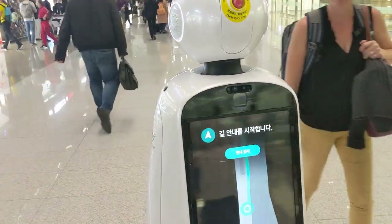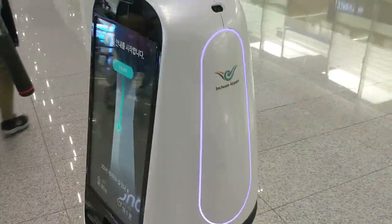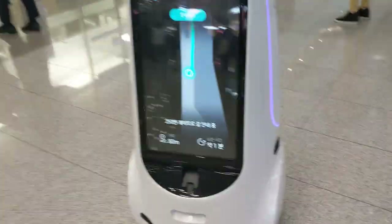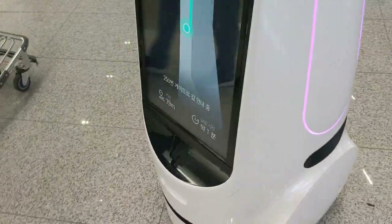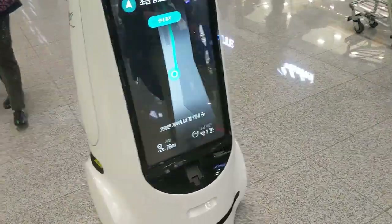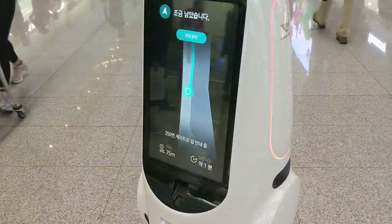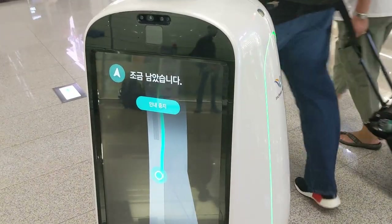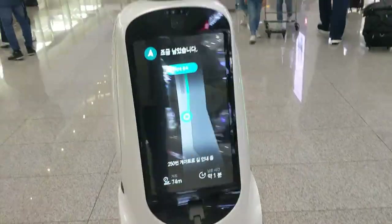It's basically guiding me now. It's giving directions, reminding me there's about 80 meters and it'll take about one minute. It's quite struggling though - there's a lot of people around. There's a little bit left, but I think because there's a lot of people, it's not really being a very good guide, zigzagging around.